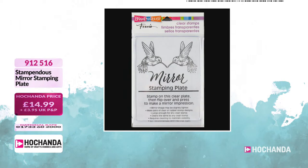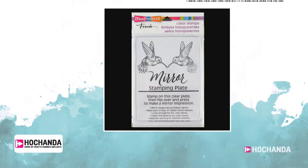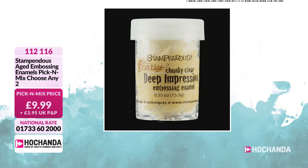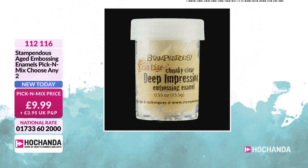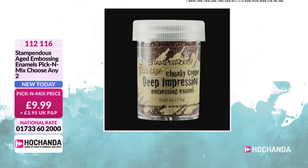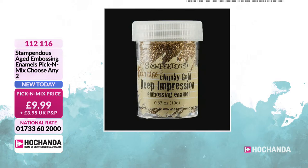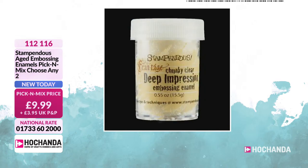We've also got the beautiful embossing enamels — these are really nice, thick powders, great for techniques. You've got your pick and mix, so you've got four different colours and you're choosing two. You've got the clear, the beautiful copper, the silver — a really nice silver — and then the gold. Item number 112116.